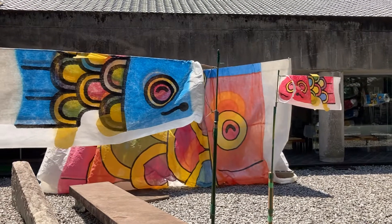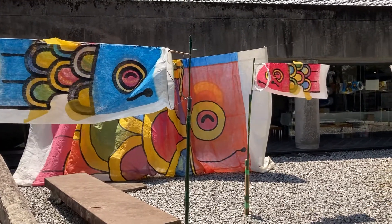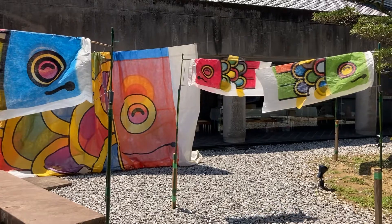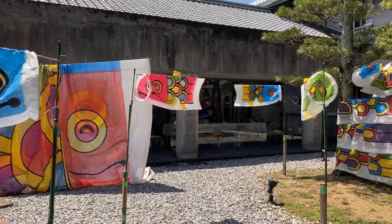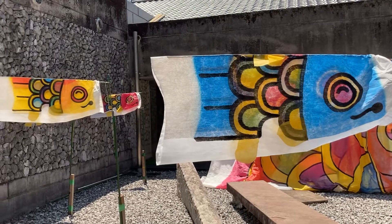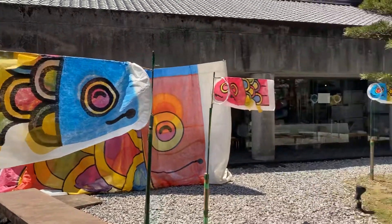Actually, we can see the koinobori in Tosawa's. This is the koinobori in Tosawa's. It seems like a vivid image. It's nice. Enjoy!